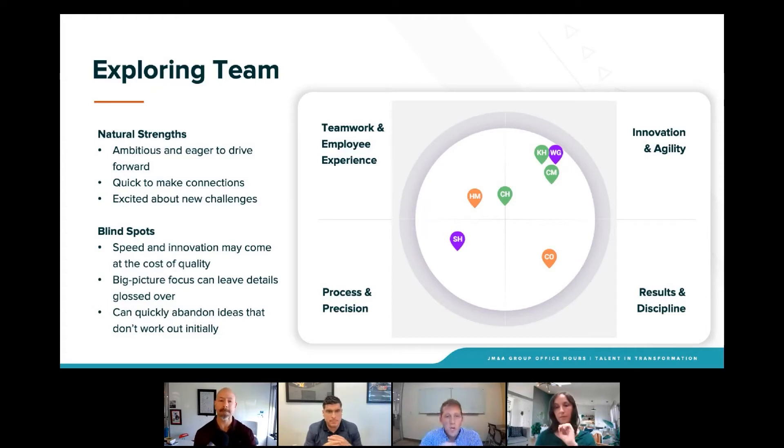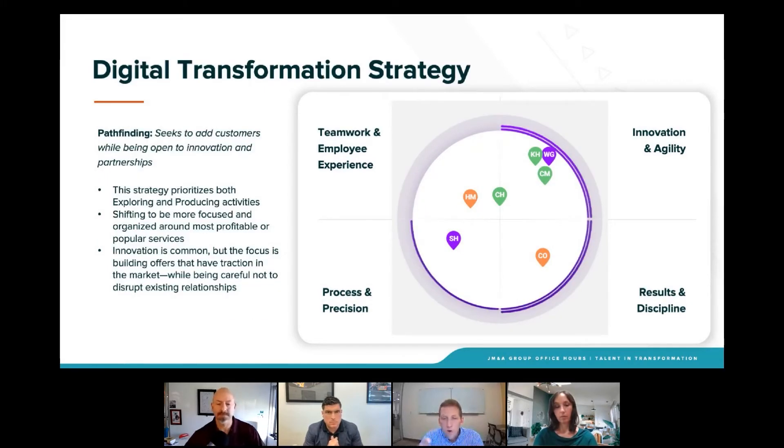If we go to the next slide, you'll see — and this is leveraged off a lot of our data — there are strategies involved in digital transformation. If you look at the strategy involved in a digital transformation, it's that of a pathfinding strategy. In this pathfinding strategy there are going to be some areas where we're going to be really heavy, but there are also going to be areas where we have potential blind spots. Mapping out the work to be done in results, discipline, process, and precision are going to be as important as the vision of the project, which would live in innovation and agility.